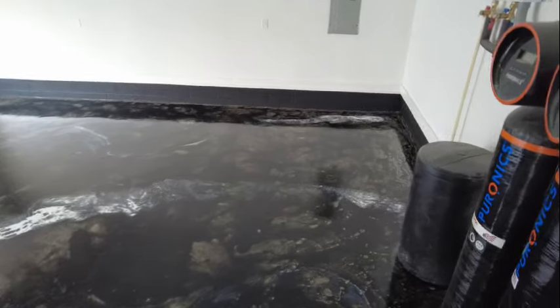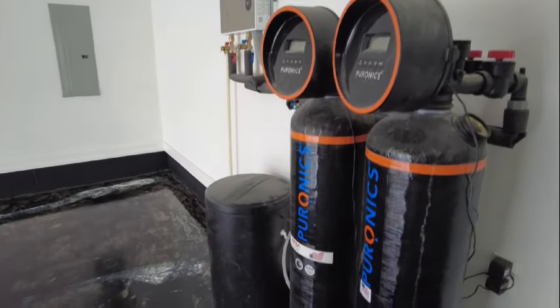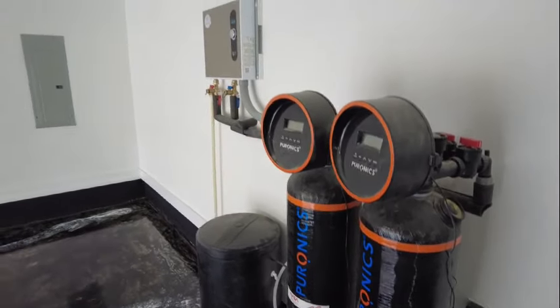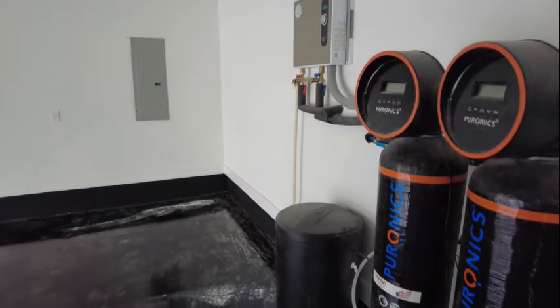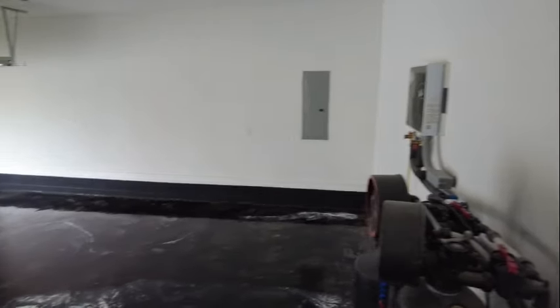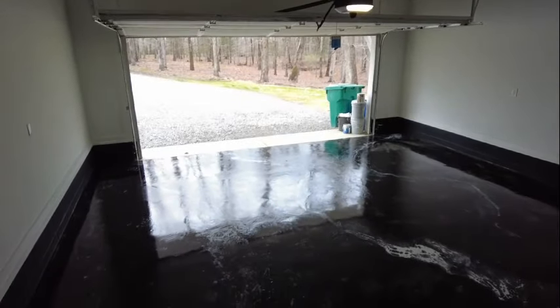I mentioned water earlier — the well water. This is a purification system, and a lot of homes out here in the country have these systems to give you better water quality. In the middle of the frame, that's going to be our electric tankless water heater. This is the second electric tankless water heater I've seen in a week, which is very unusual — most of them are gas. Of course we've got the two-car garage with a pedestrian door here to the left.